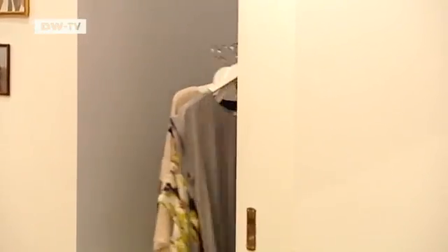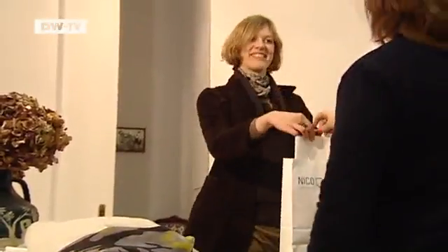After many trips to the changing room, Claudia has made up her mind. Perhaps in the future she'd test the clothes virtually first. But the best part of shopping is still taking your new purchases home with you.